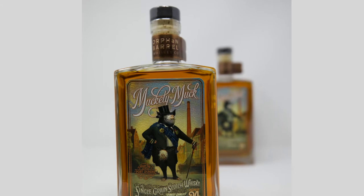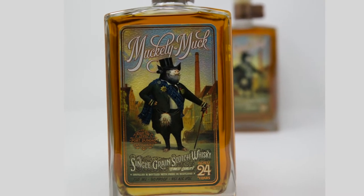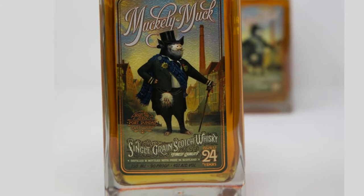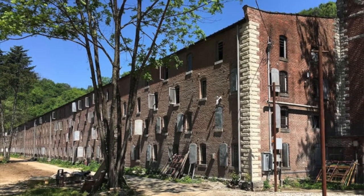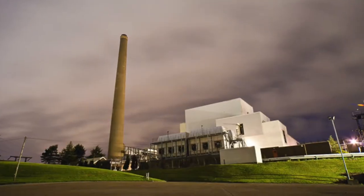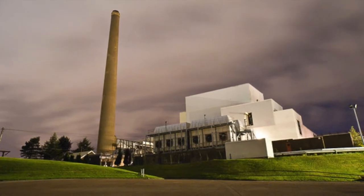As you can see from the front of the bottle, this old juice was distilled at the Port Dundas Distillery in Glasgow, Scotland. The whole purpose of Orphan Barrel as a company is to access nearly forgotten whiskey barrels in the backs of old, non-operational distilleries or rickhouses — barrel aging warehouses. In this case, Muckety Muck comes from the closed Port Dundas Distillery, which shut its doors in 2010, just after celebrating its 200th anniversary.